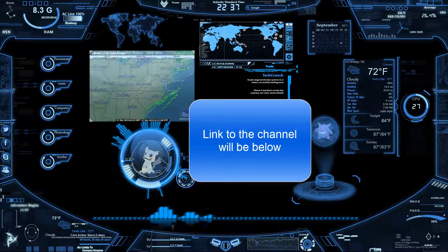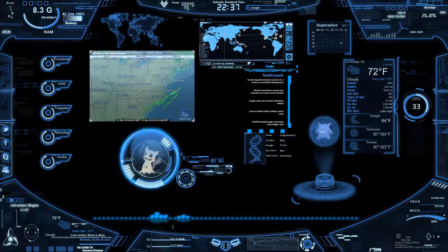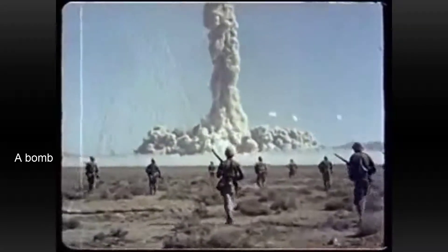Please feel free to subscribe to my science channel to see more videos like this one. Hello everybody, my name is Craig Bennett, and today I'm going to get into a video on atomic bombs versus hydrogen bombs.